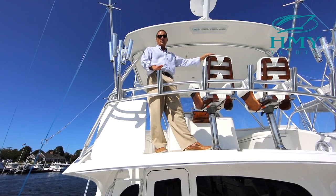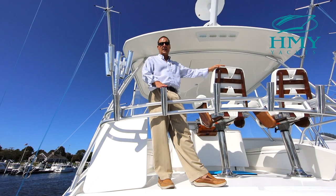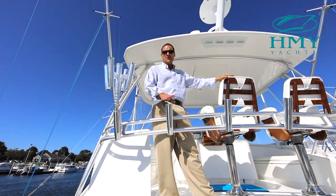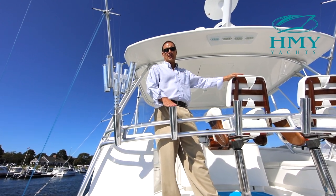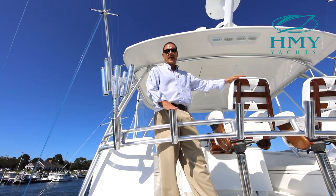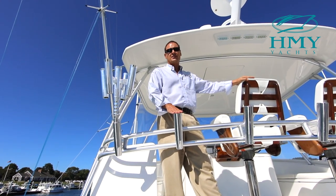Thanks for joining me today on board Zeta Mac, the 2012 42 Viking Convertible. If you have any further questions or would like a private tour of the boat, please feel free to call me. My name is Mike Scalisi with HMY Yacht Sales. I appreciate the opportunity to earn your trust and business.